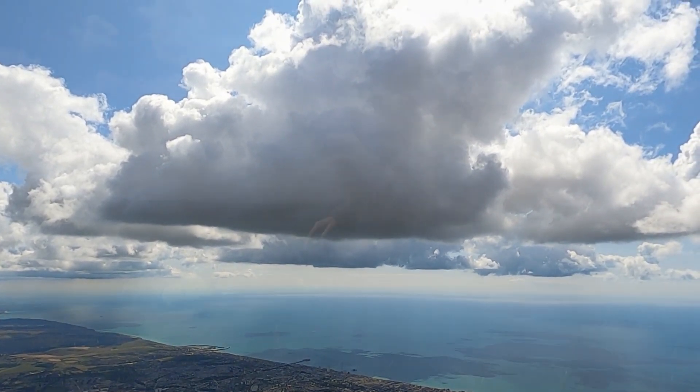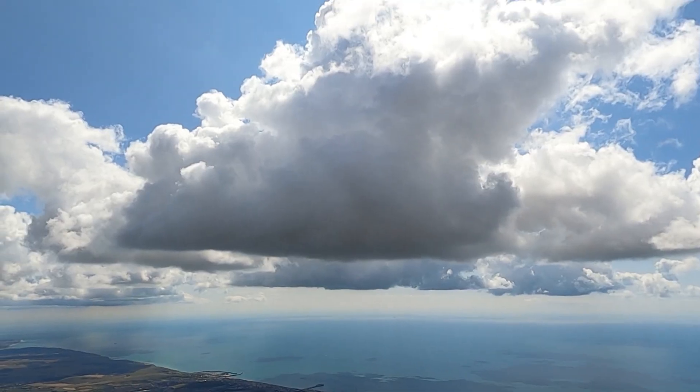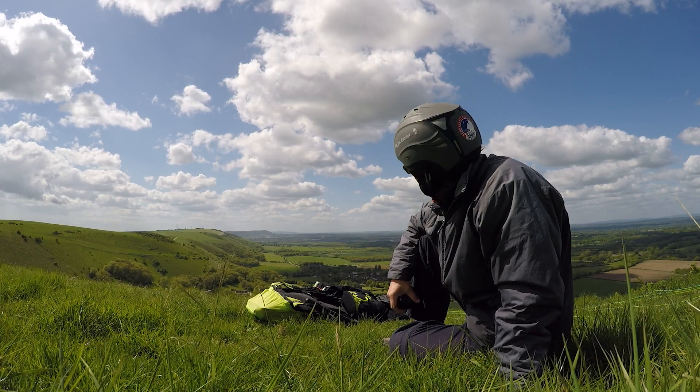Have you ever wondered what's up in that cloud? What does it feel like? What does it look like? Can we catch it? Let's give it a try.